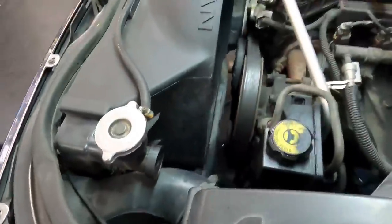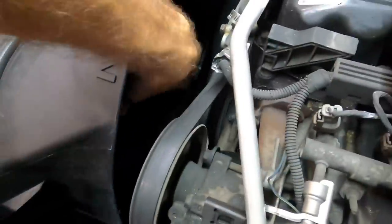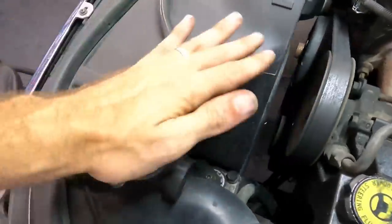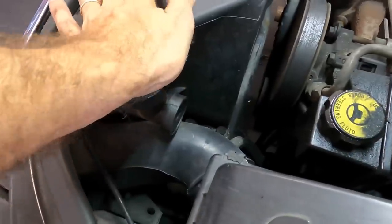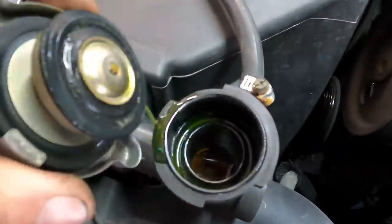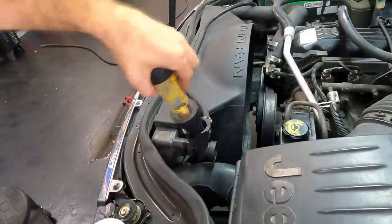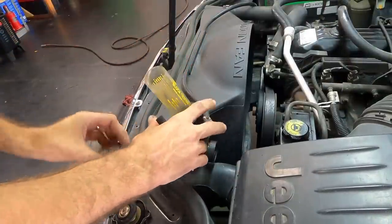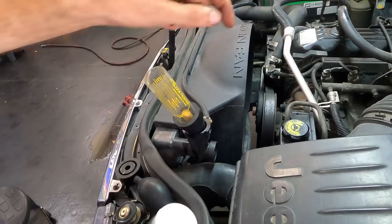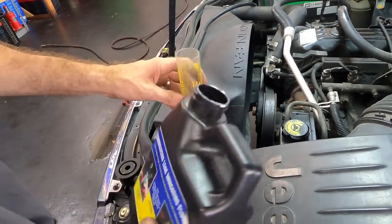First things first is the cooling system issue. They said something about a fan — it's got an electric fan in there, we'll deal with that later. Let's see if there's coolant in it first. No coolant. There's no sense beating around the bush — this thing's a very worn out old Jeep. I don't see any leaks anywhere, so I'm going to go straight for the block test.